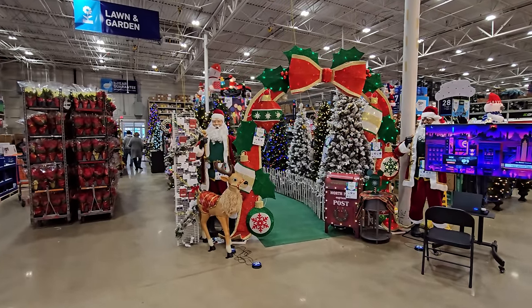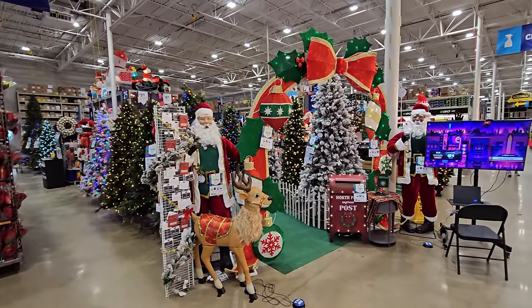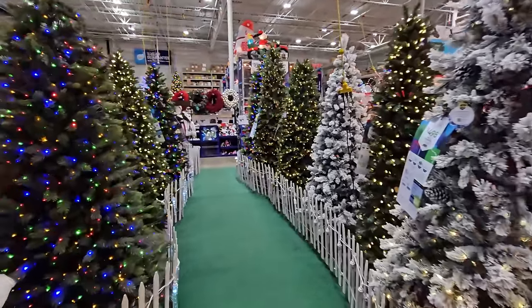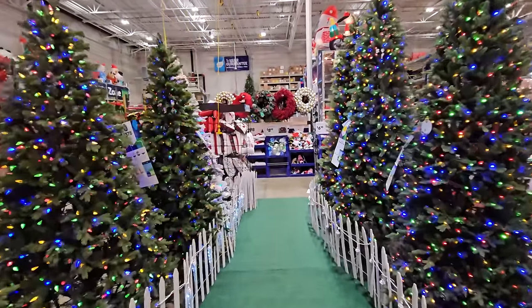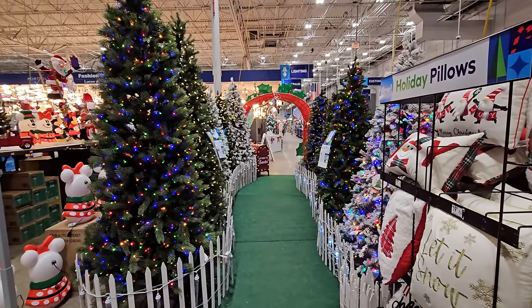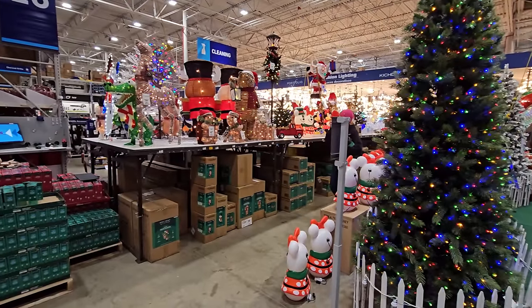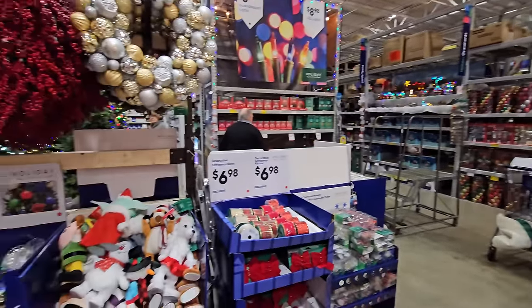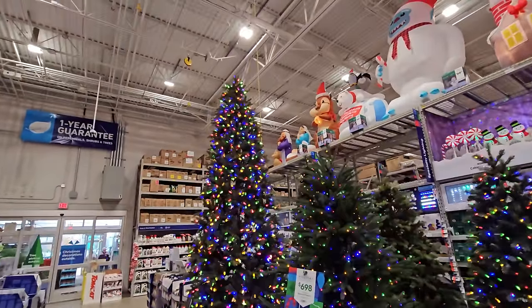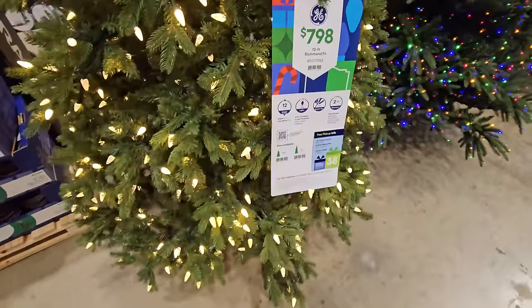Oh yeah, this is what I love right here - when they set all the Christmas trees up so you can actually walk through them like a Christmas tree forest. Good job, Lowe's! That looks so cool. There's a lot of stuff here but right now I only have a little bit of time, so we're gonna go look at the inflatables. Look at these Christmas trees - look how tall this one is. I wish I could have that in my house - 12-foot Richmond fir, heck yeah!